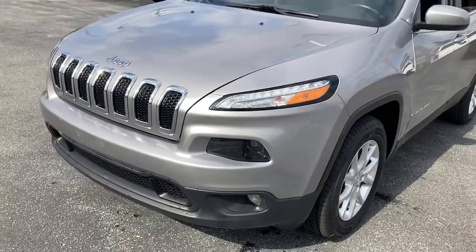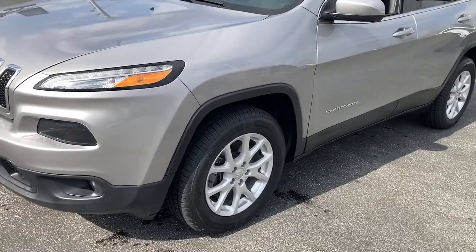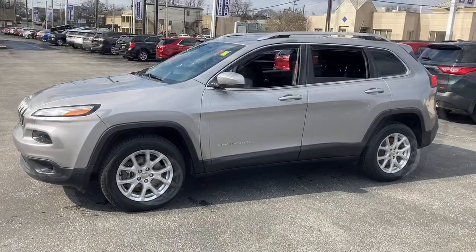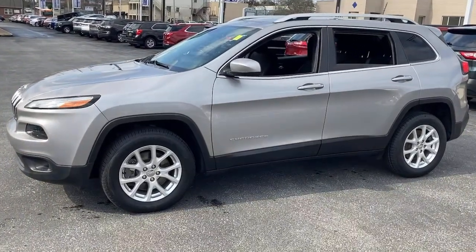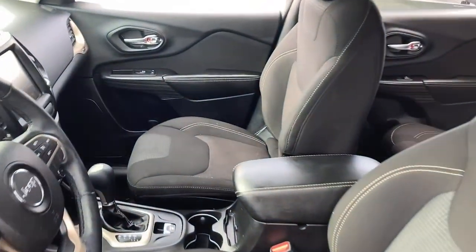These are just some of the great options this vehicle comes with: keyless entry, backup camera, wood grain interior trim, four-wheel drive, fog lamps, steering wheel audio controls, Bluetooth connection, aluminum wheels, rear spoiler, and stability control.